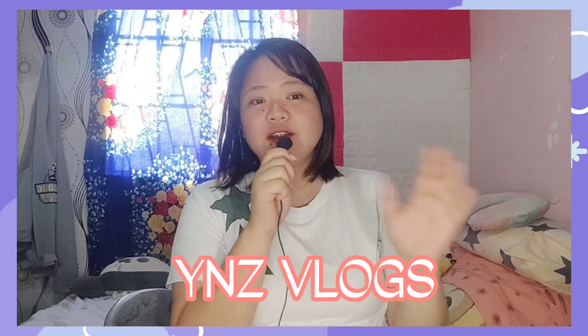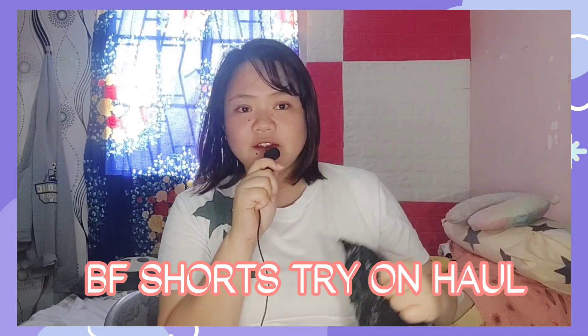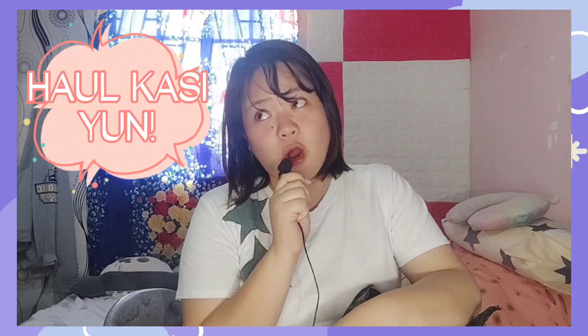Hello, mga ka-preens! Welcome back to our channel, YNC Vlogs. So, for today's vlog, guys, is another hashtag YDiaries. Kasi, magbubukas tayo ng... Ito ay BF Shorts Try-On Haul.